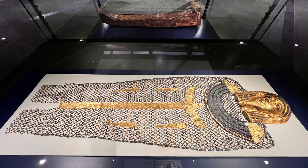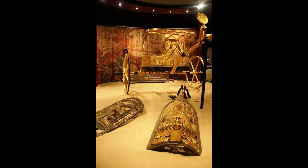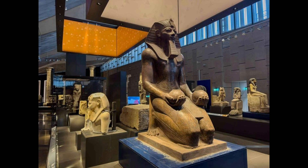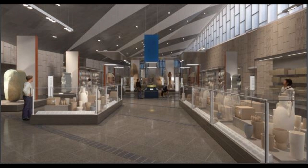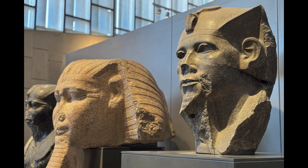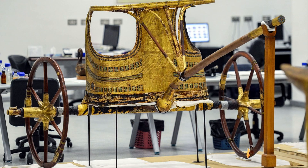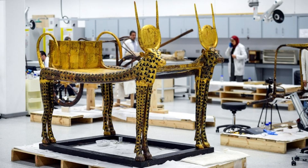GEM will house a vast collection of mummies and coffins, showcasing the elaborate burial practices of ancient Egypt. Visitors will have the opportunity to learn about the mummification process and the religious beliefs associated with the afterlife. In addition to the grand and opulent items, the museum will display artifacts that offer a glimpse into the daily lives of ancient Egyptians, including pottery, tools, and household items that reveal the social and economic aspects of the civilization.